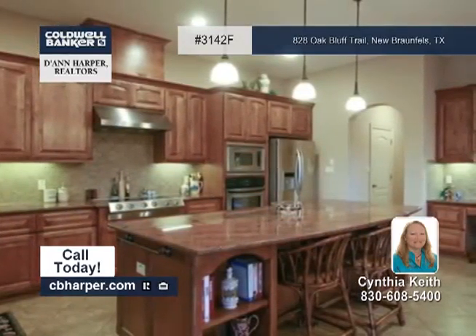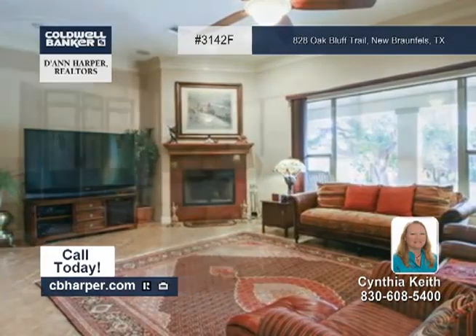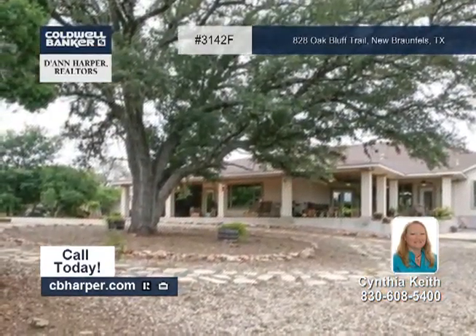The master suite also includes dual sinks, a spacious closet, and two large living areas. The one-acre lot has been beautifully landscaped with low-maintenance plants, and there's a private motor court off the three-car garage.